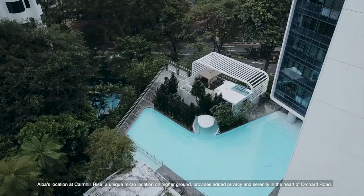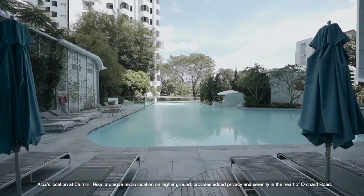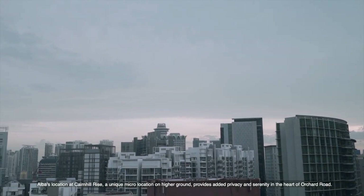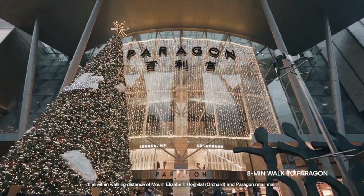Elba's location at Cane Hill Rise, a unique micro-location on higher ground, provides added privacy and serenity in the heart of Orchard Road. It is within walking distance of Mount Elizabeth Hospital, Orchard, and Paragon Retail Mall.